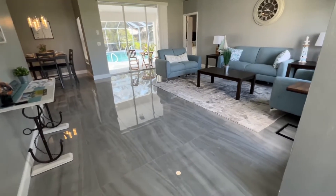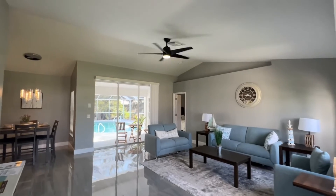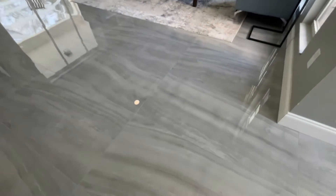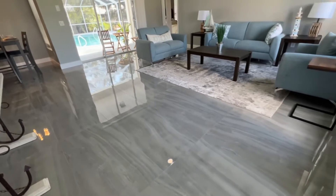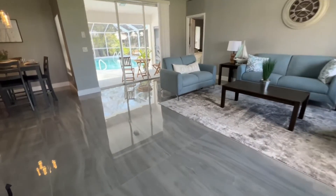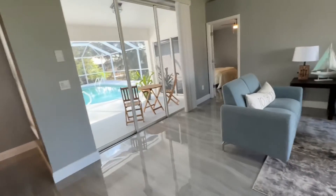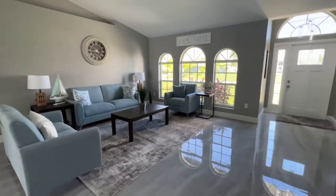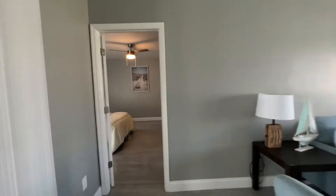1,561 square feet, three bedroom, two bath. You walk in and it's a high open ceiling. I love the floors — I'm not sure exactly what your style is, but I personally love them. They do look slippery but when you're walking on them they do not feel slippery at all. This is your typical Florida split floor plan.